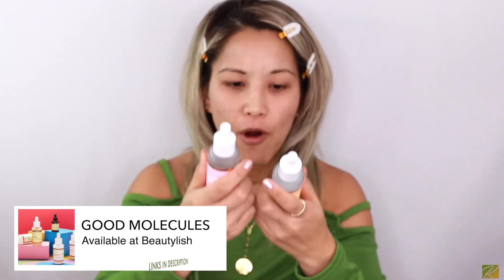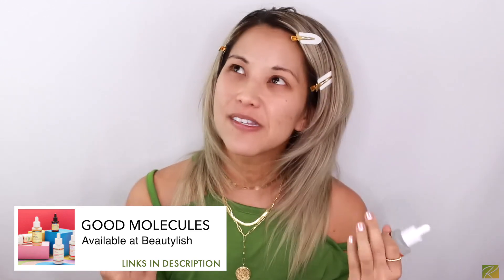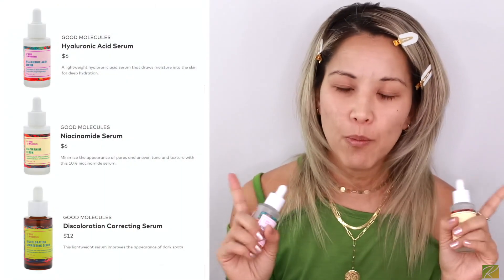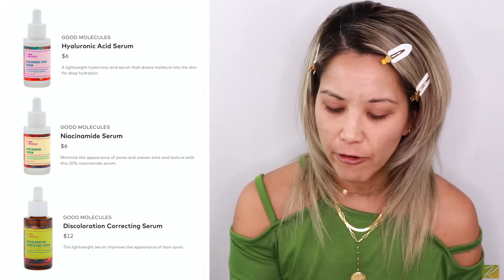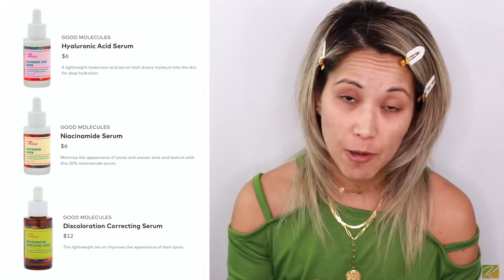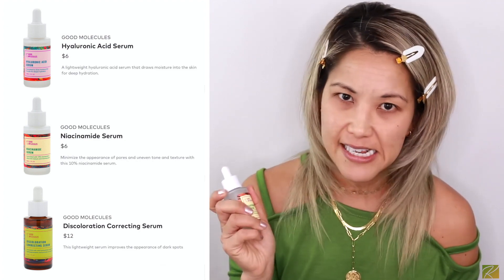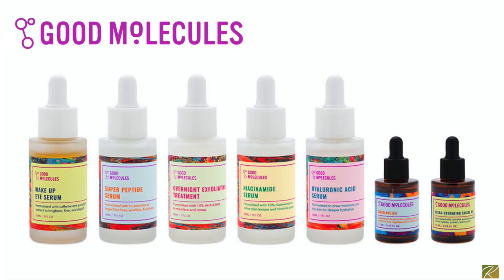Some of these products are not brand new to the market, but they're brand new to my makeup portfolio. We're going to start off with my skincare. I already prepped my skin — I wash my face, brush my teeth, do the whole shebang, and do my skincare. I've been loving Good Molecules products. I have the niacinamide serum, the hyaluronic acid, and the discolorization correcting serum. Very clean line, you get it at beautylish.com. This hyaluronic acid has been a game changer for my dry, textured skin.